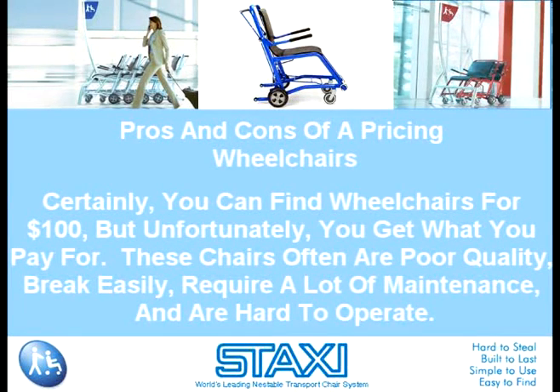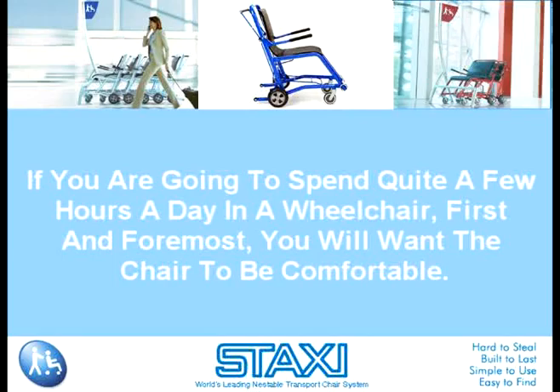If you're going to spend quite a few hours a day in a wheelchair, first and foremost you will want the chair to be comfortable. A wheelchair should be padded enough for your frame, and the seat should be able to tilt and the back to recline.